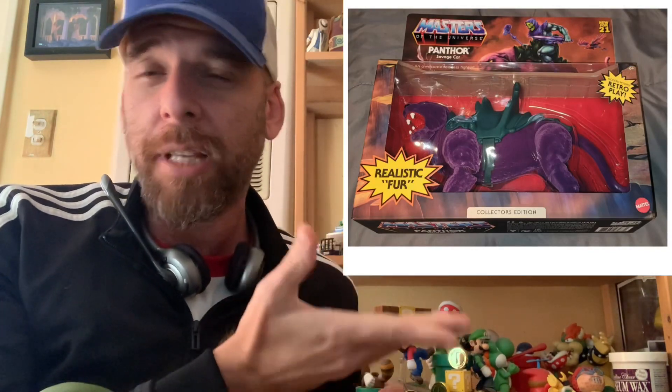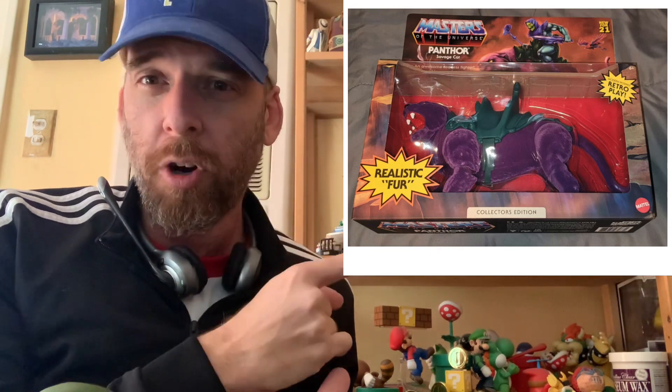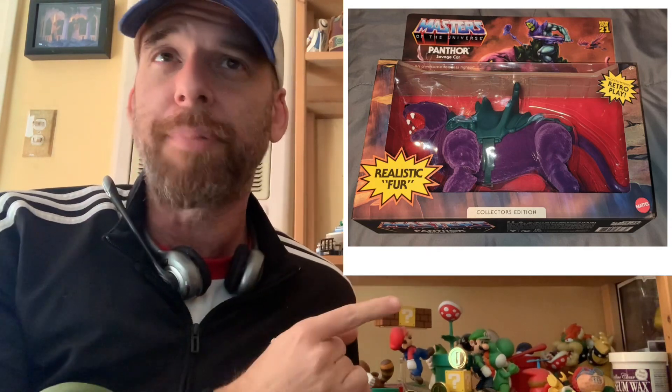I'm also looking for the Panthor with Skeletor — it's a Walmart exclusive my buddy EJ told me about. It's flocked, obviously a throwback. Haven't found it in stores yet, but it's Walmart, so it'll probably be a mess and nobody will know what I'm talking about. Putting that in the rotation too.